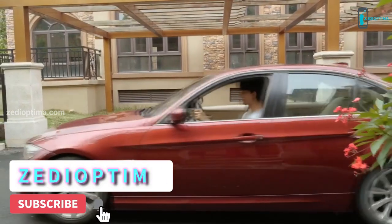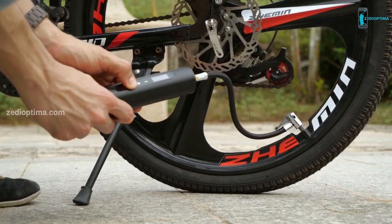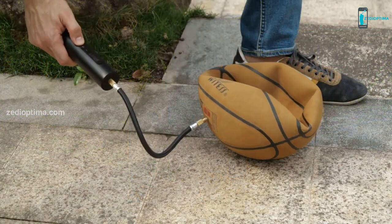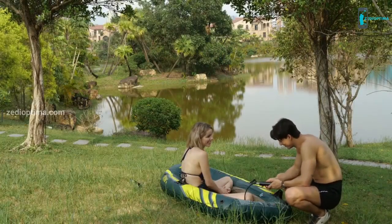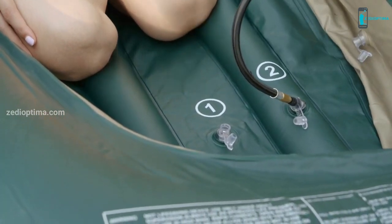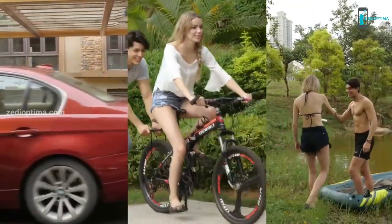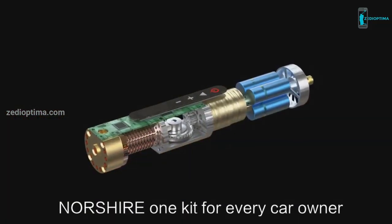NorthShare also has more uses. When it comes to inflating a bicycle, NorthShare makes everything easy and reliable. Want to inflate your basketball? NorthShare can inflate it fast and full. Enjoy the quiet lake and inflate the kayak with NorthShare — this will make you feel relaxed. With a NorthShare portable air pump, you don't have to worry about any device being affected by lack of air. NorthShare: one kit for every car owner.